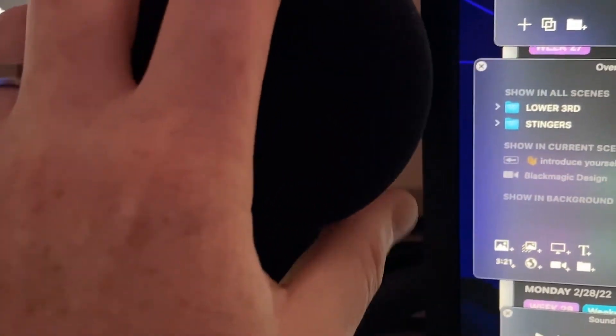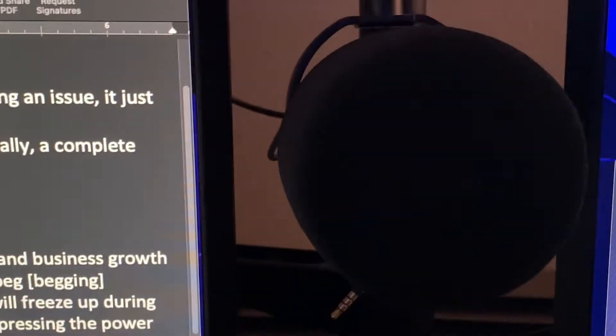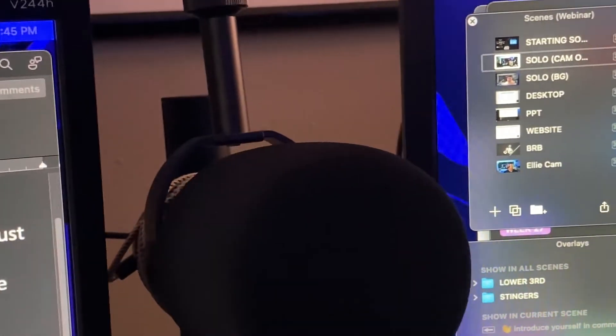Then I have here, mounted using an arm, the Samsung Q9U. I have a little bit of flexibility being able to pull it out. I use this as my default webcam or meeting mic. Really good — I used to use a Blue Yeti, but I like this one a lot better.